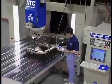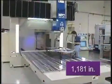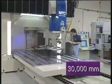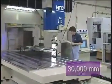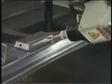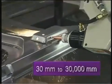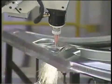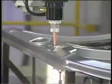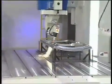Speed takes center stage with the TLM series. Rapid feeds of up to 1,181 inches per minute, and head positioning with precise single-point steering of 150 degrees per second. Cutting speeds are accurately controlled from 1.18 inches to 1,181 inches per minute. Even the most intricate shaped part cycles faster, with less time spent cutting air.